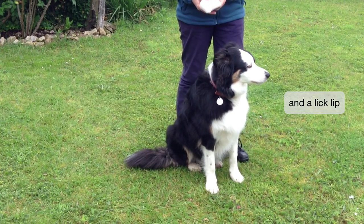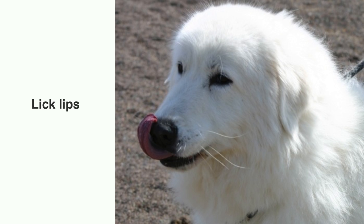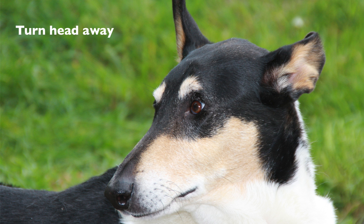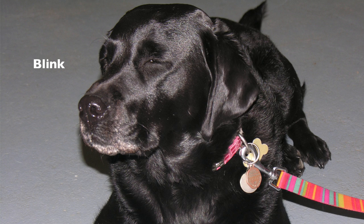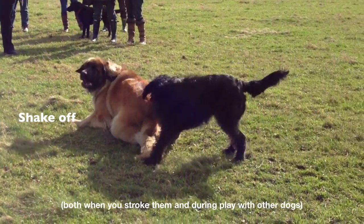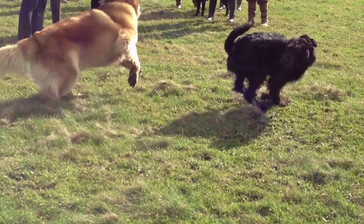So what are these calming signals? Turid Rugaas, a Norwegian dog trainer, has documented them all in a very useful little book called 'On Talking Terms with Dogs: Calming Signals.' Some of the things you might see: the dog may lick their lips, the dog may yawn, may turn their head away from the thing they're concerned about, they may blink rapidly, or they may shake off.